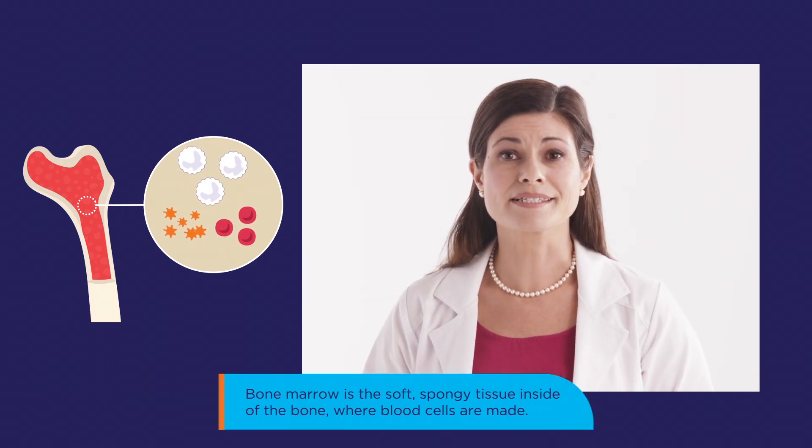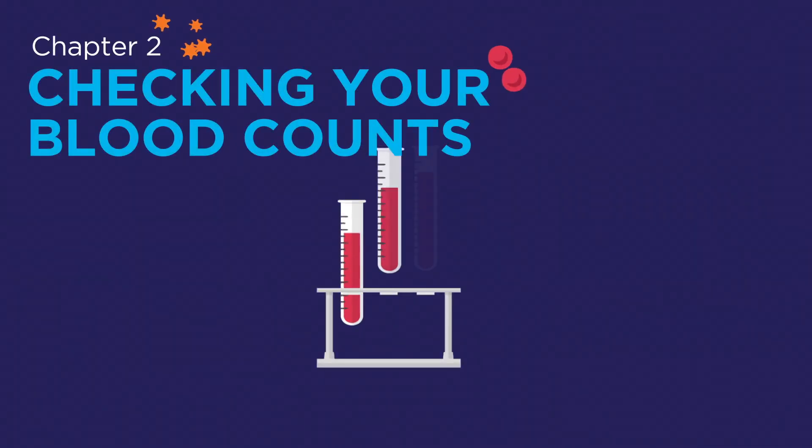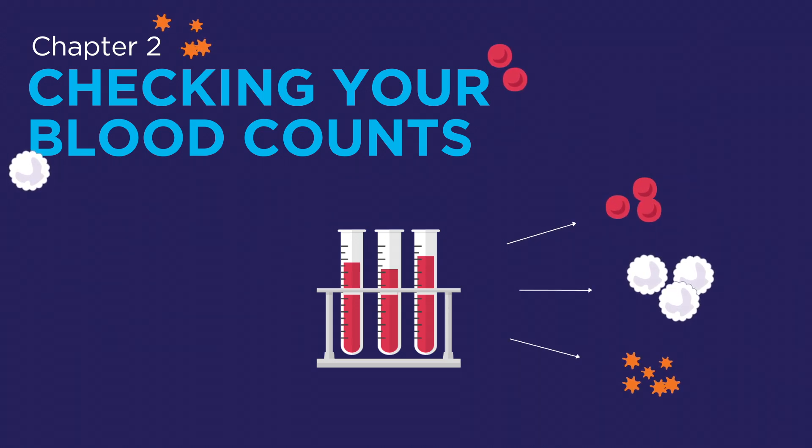Bone marrow is the soft, spongy tissue inside the bone where blood cells are made. One of the first blood tests that your healthcare professional may order is a laboratory test called a complete blood count, or CBC. It's called this because it measures, or counts, how many blood cells you have in a given sample of blood.